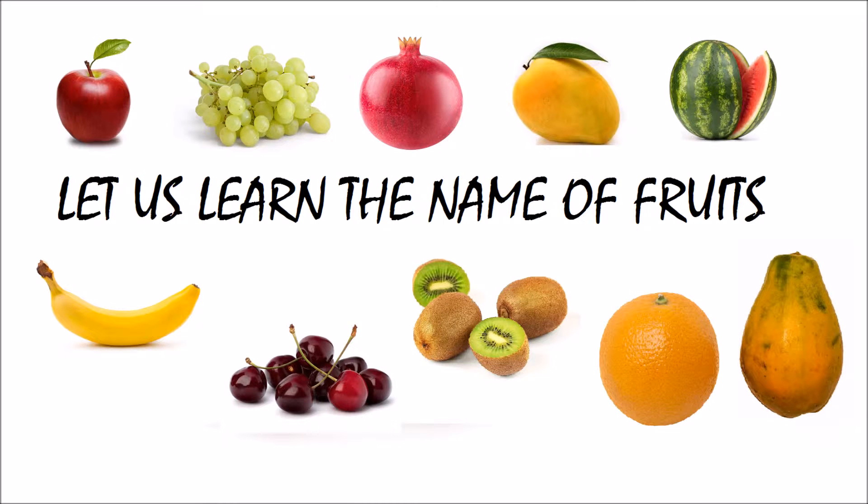Hi friends, let us learn the name of fruits. Fruits are very yummy and rich in fiber.